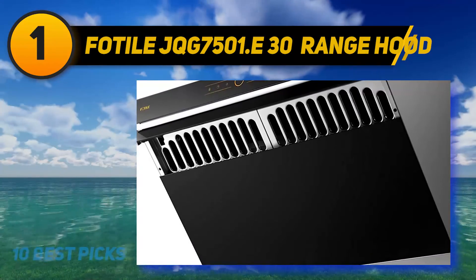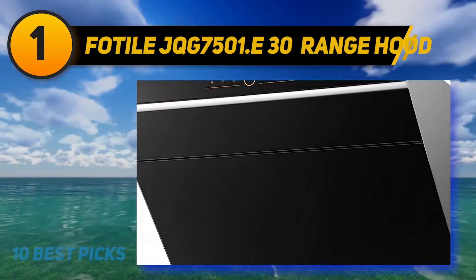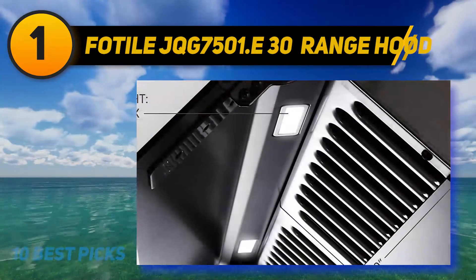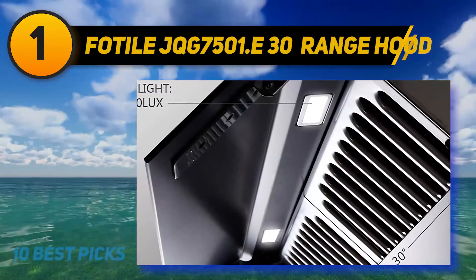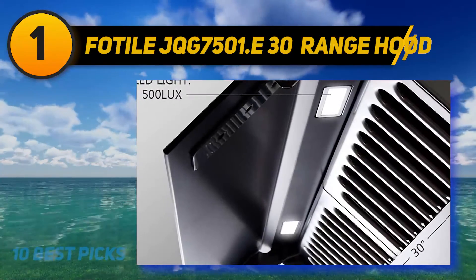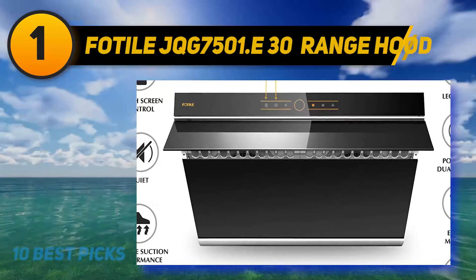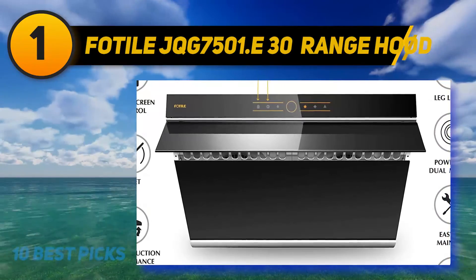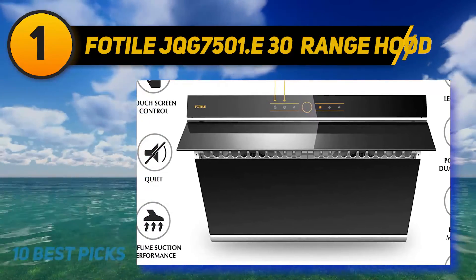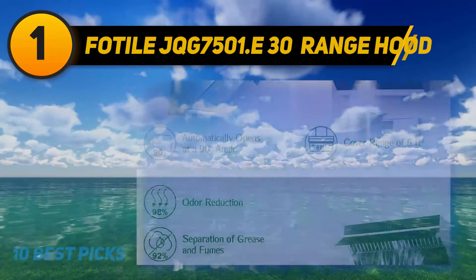Besides the motors, the Fotel has other amazing features that ensure a convenient experience while using it. From three levels of fan speed with touchscreen control, screen lock, and time delay to lighting — all features are constructed under a beautiful and premium black color design. It can be considered a decorative piece in your kitchen. Lastly, this machine has a long warranty time of up to five years, plus professional installation services in 50 major cities for customers who have difficulty setting up by themselves.